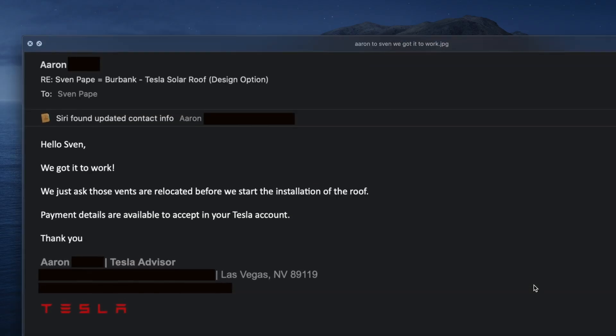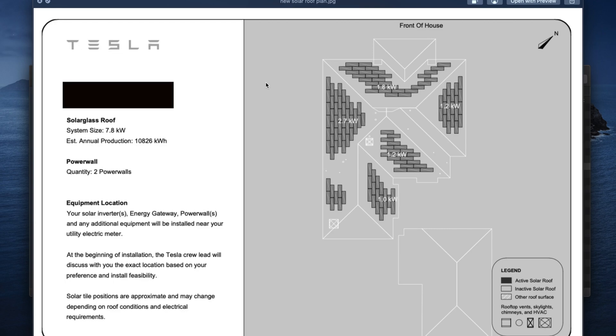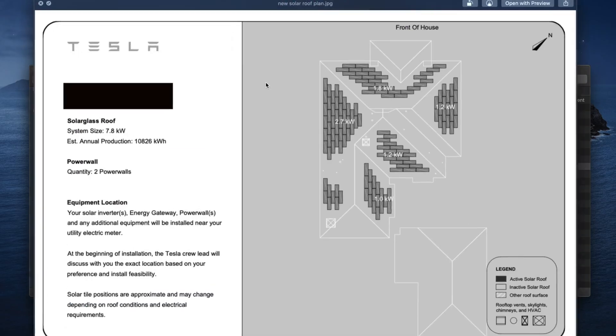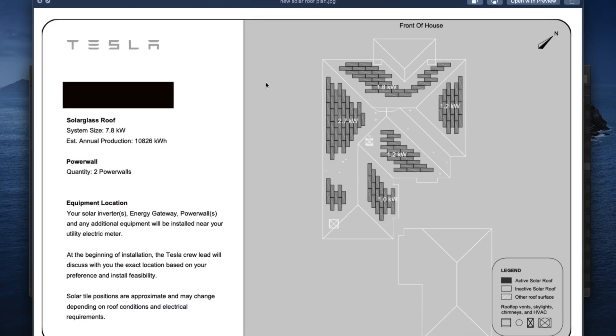I sent that to Aaron — I love Aaron. He responded: "Hello Sven, we got it to work. We just need those vents relocated before we start the installation of the roof." And the new plan increased the system to 7.8 kilowatts. I think we were initially in the low sixes, then we did one power upgrade, and now we're doing another one — so now we're at 7.8 kW. I had the vents moved. I got my previous construction team that I'd done some remodeling work with; they moved those vents. It took them a couple of hours and it was done.